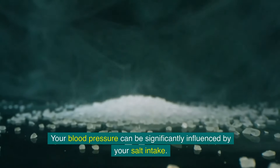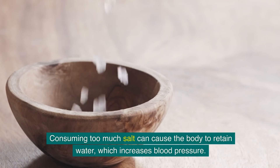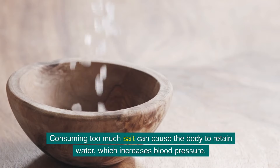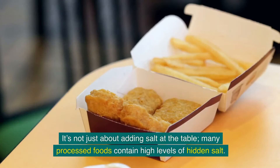Your blood pressure can be significantly influenced by your salt intake. Consuming too much salt can cause the body to retain water, which increases blood pressure. It's not just about adding salt at the table — many processed foods contain high levels of hidden salt.